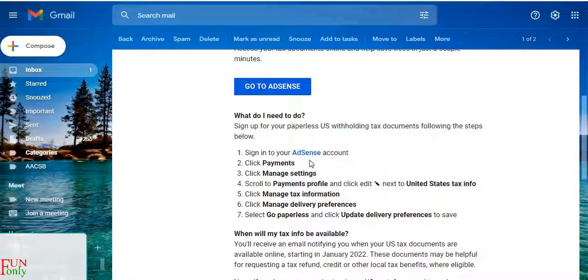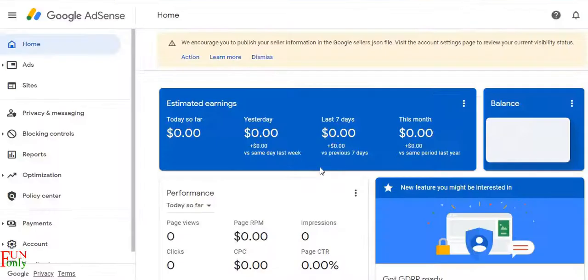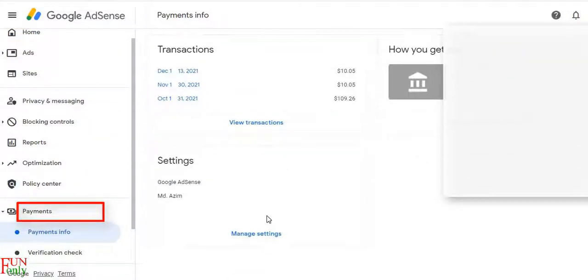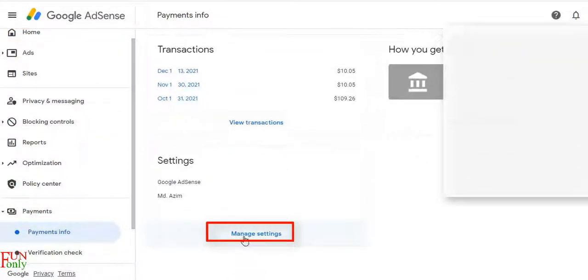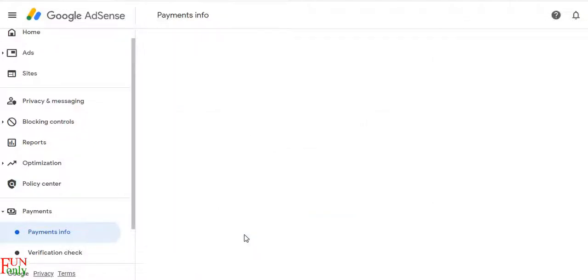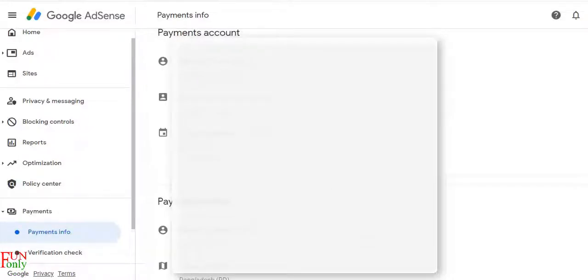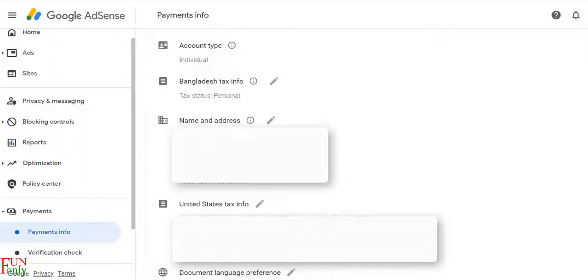For that purpose, you need to sign into your AdSense account. Under this AdSense account, you should go to Payments. At the lower section, you will find the option Manage Settings — click on that. Then scroll to your payment profile and find the United States tax info on the right side.